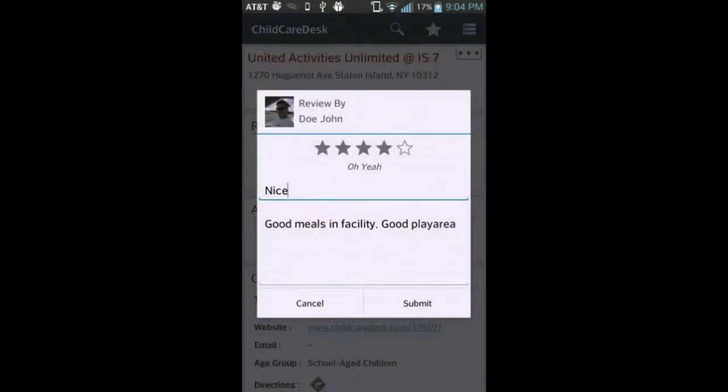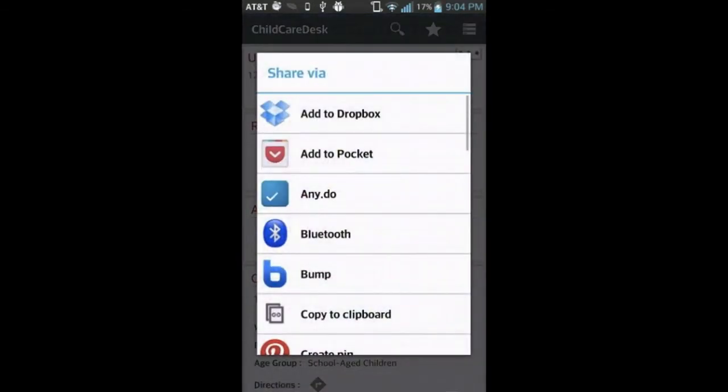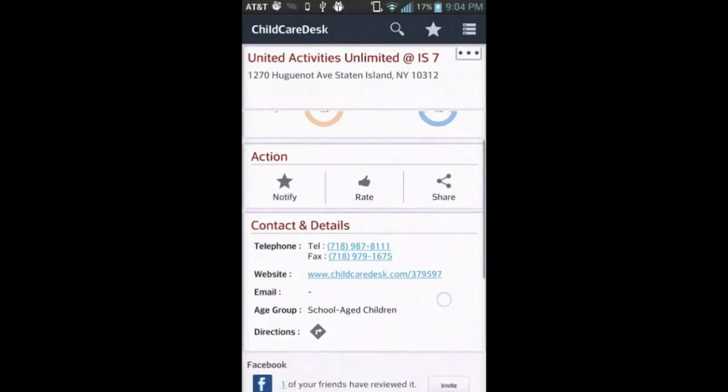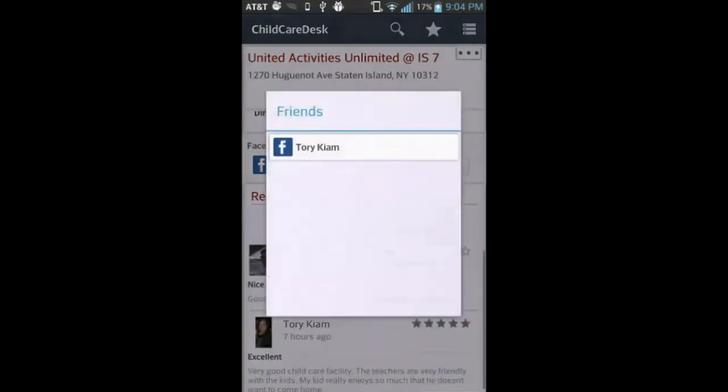Parents can also rate or review this childcare center. They can also share this childcare center with their friends. Looks like one of your friends has already rated this — let's check out who it is.